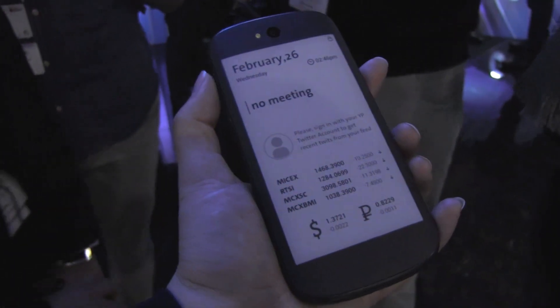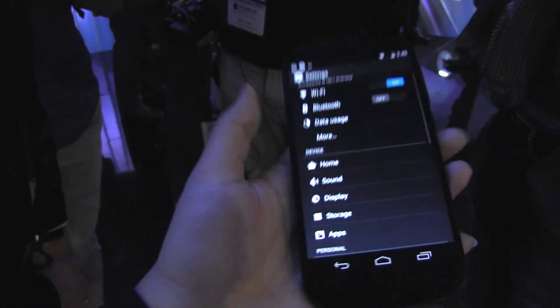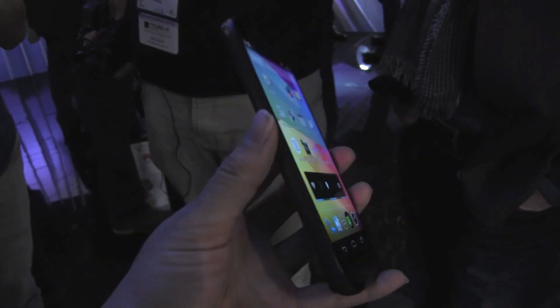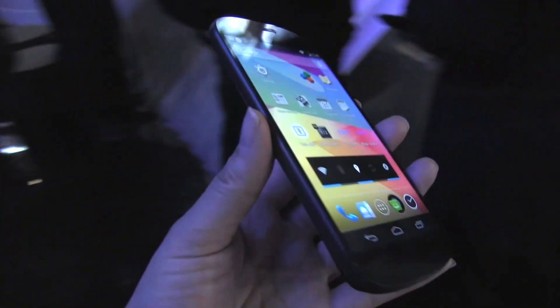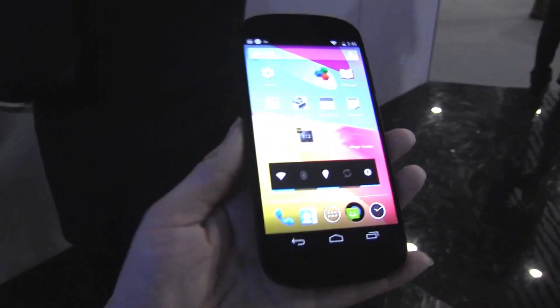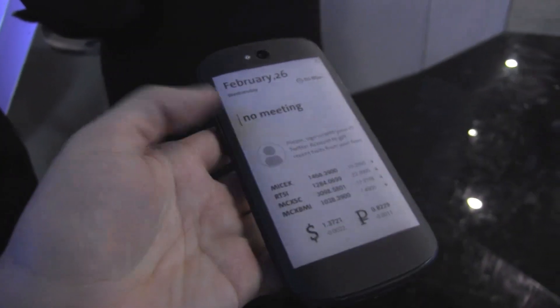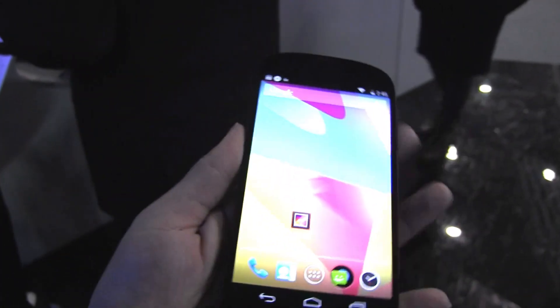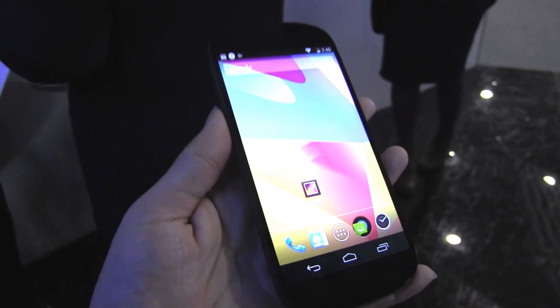Nicole Scotty from Mobile Geeks, and here I have the Yota phone. This is actually a dual display handset. It's 140 grams, super light. It's running a Qualcomm Snapdragon 800 with 2 gigabytes of RAM. It's got a 2500 milliampere battery, which is really excellent. This is an e-paper display on the back — 960 by 540 — and on the front we have a full 1080p AMOLED display.